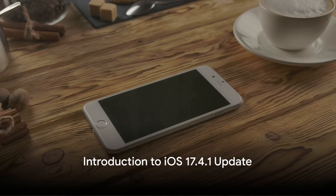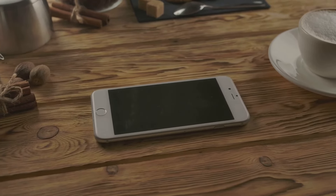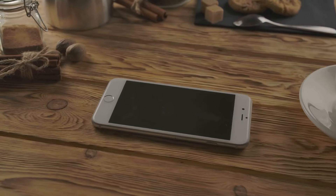Ever wondered what's new in the world of iOS? Well, prepare to be intrigued as we delve into the latest and greatest from Apple. The iOS 17.4.1 update, packed with features designed to make your iPhone experience even more seamless.